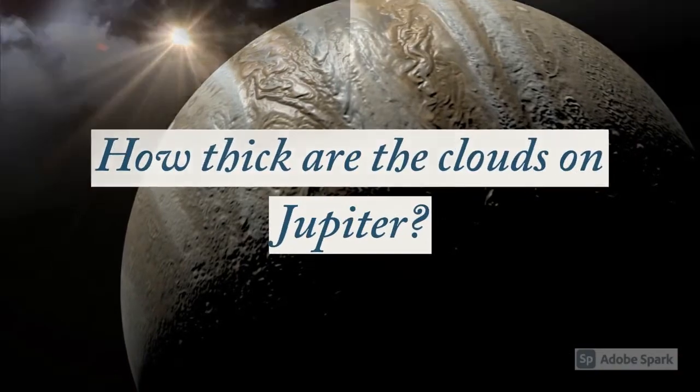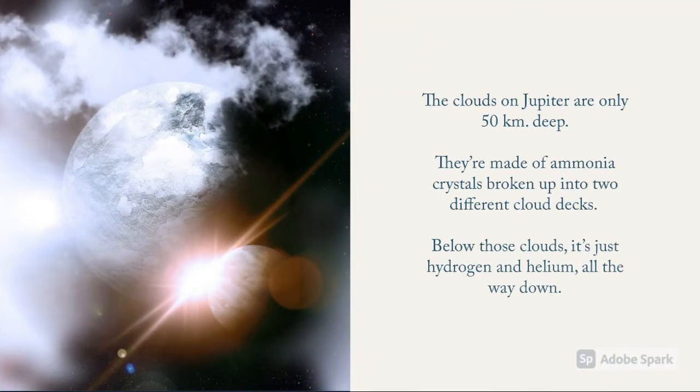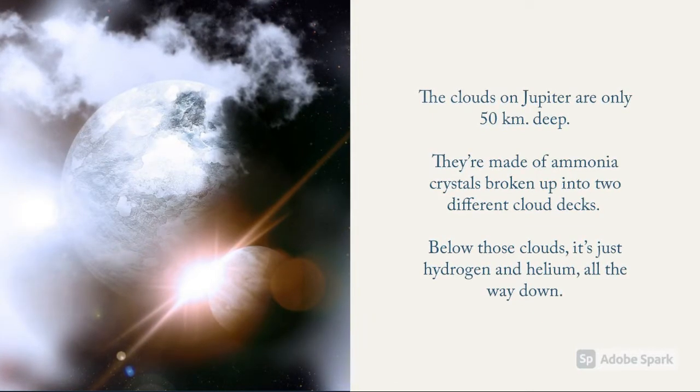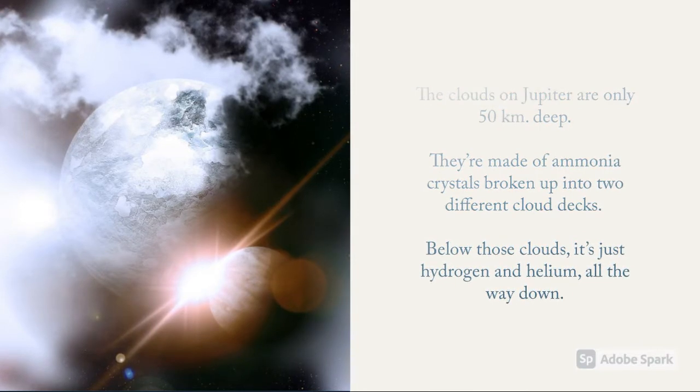How thick are the clouds on Jupiter? The clouds on Jupiter are only 50 km thick. They're made of ammonia crystals broken up into two different cloud decks. Below those clouds, it's just hydrogen and helium all the way down.